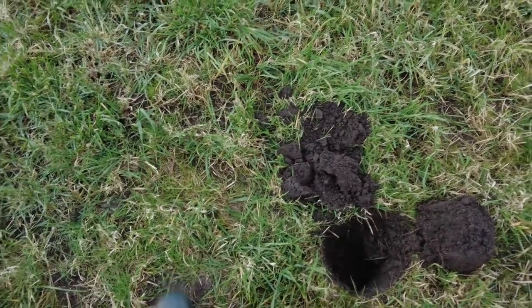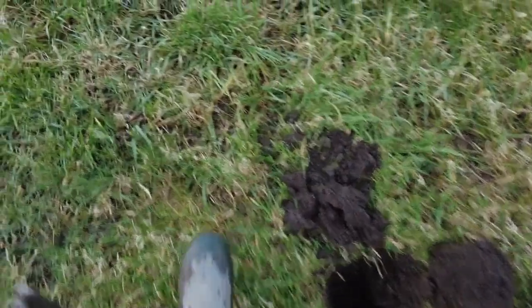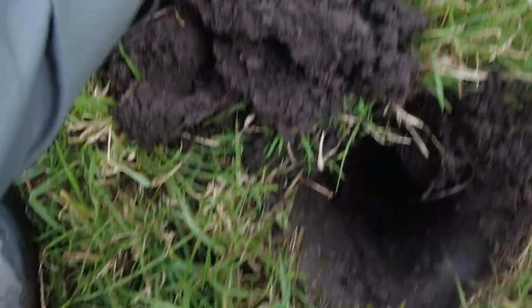This one was quite deep, about six inches or so, gave me an 89. There's something in the spoil — I think it's just a penny.